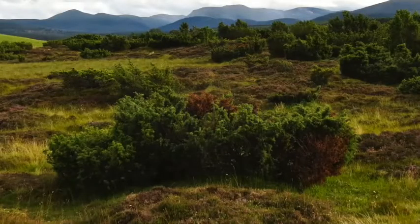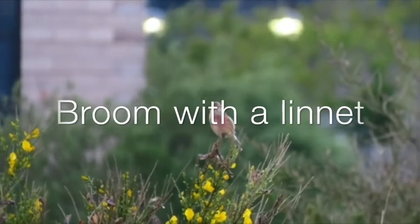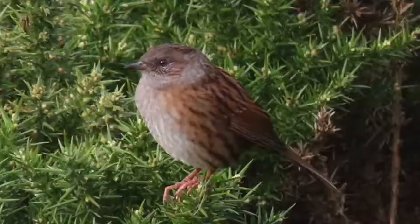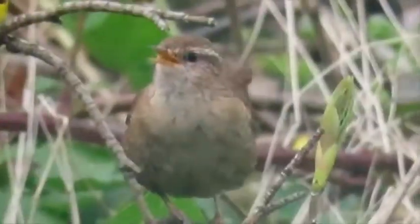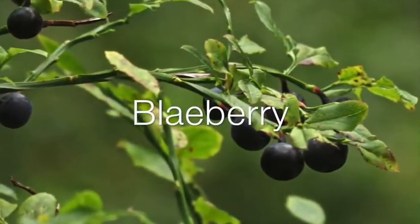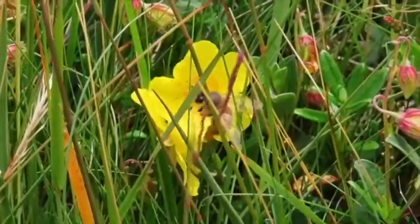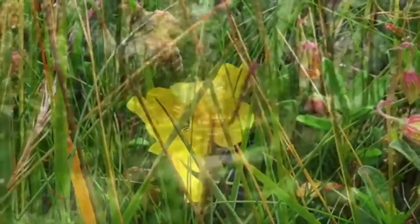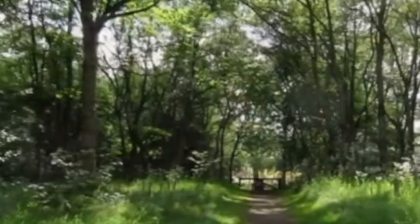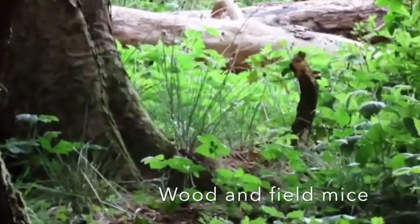Other shrubs, like juniper, gorse, and broom, provide cover, homes, and food for many creatures. And our smallest plants are blaeberry and heather. All of our trees and plants are insect attractors and seed catchers. So soon our forest will be covered in other flowers and plants, which will welcome so many other things. Our forest will soon be alive with birdsong, buzzing, scampering, and colour.